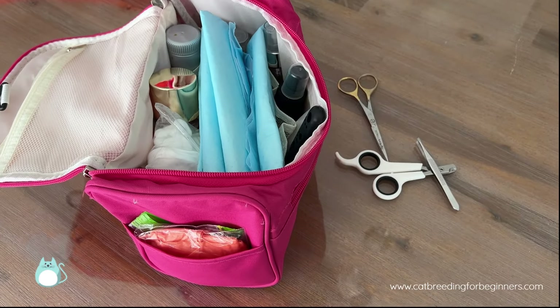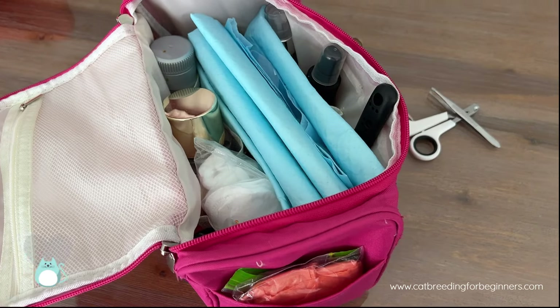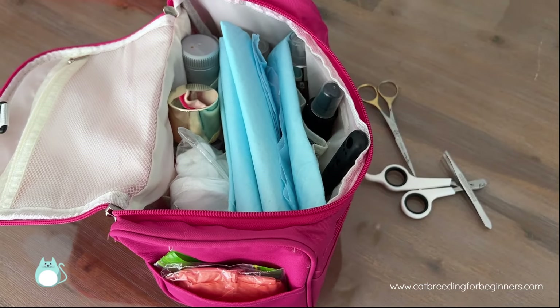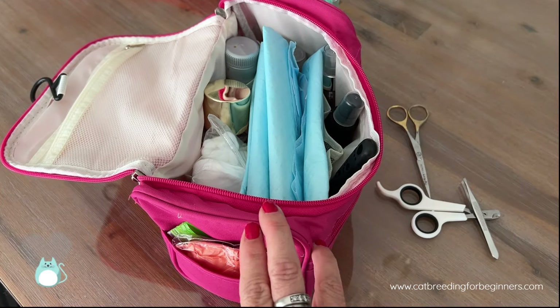I am about to head off to a national show on the eastern side of Australia. I'm traveling from Perth to Sydney and I thought I'd show you some of the things that I'm taking with me. This is my little travel bag, my Grimmie bag that I normally take to shows.